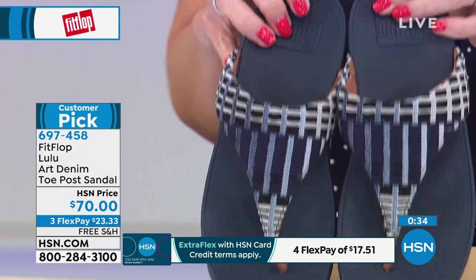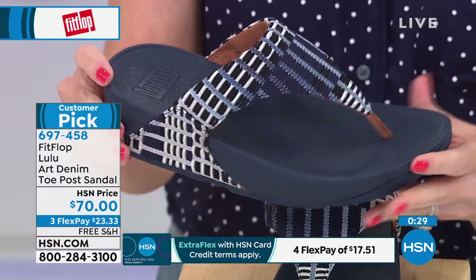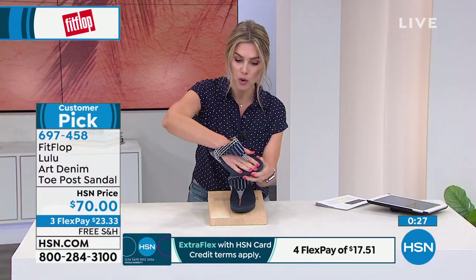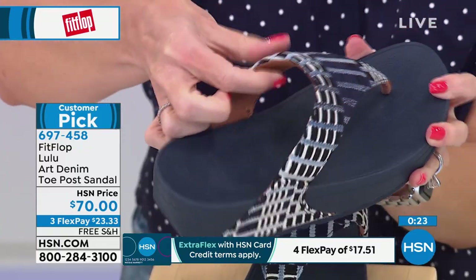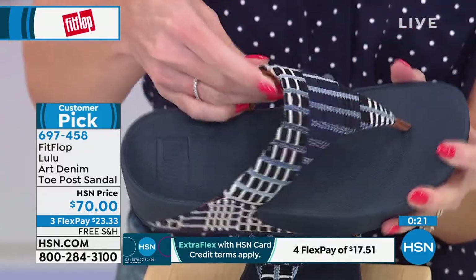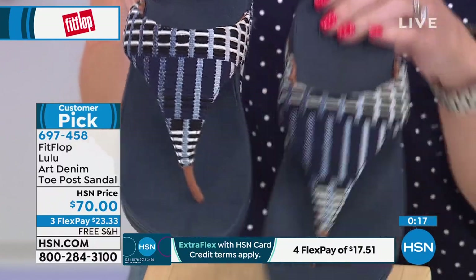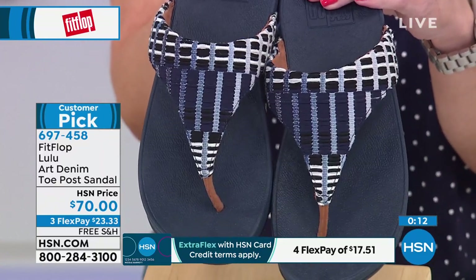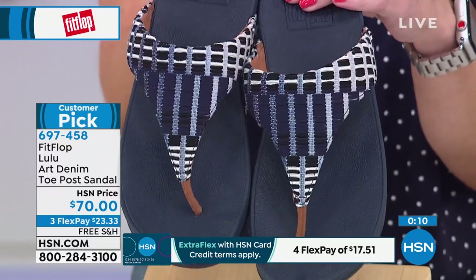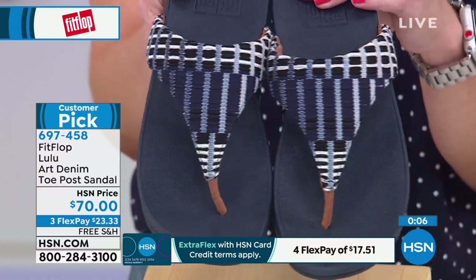$23.33 gets it home. This is the signature silhouette that I think we've all fallen in love with from Fit Flop — that one wonderful toe post that is actually comfortable. You get that wide vamp on top, super soft, actually feels cushiony on top. This is not a flimsy little shoe. If you love blue, if you love denim, this one's probably calling your name. The sizes are five through eleven — if you're a half size, round down. The item number on this customer pick is 697-458.